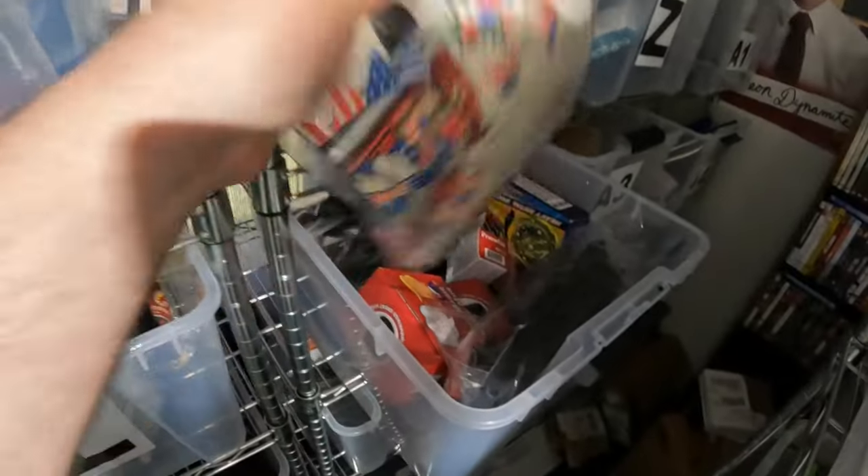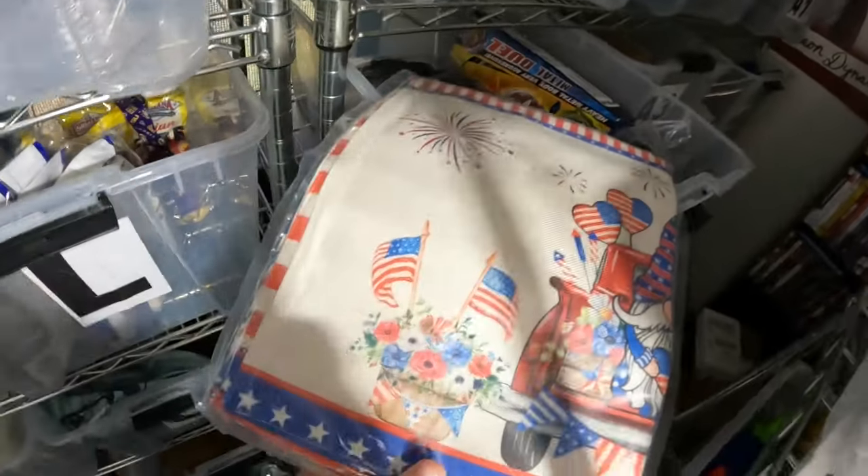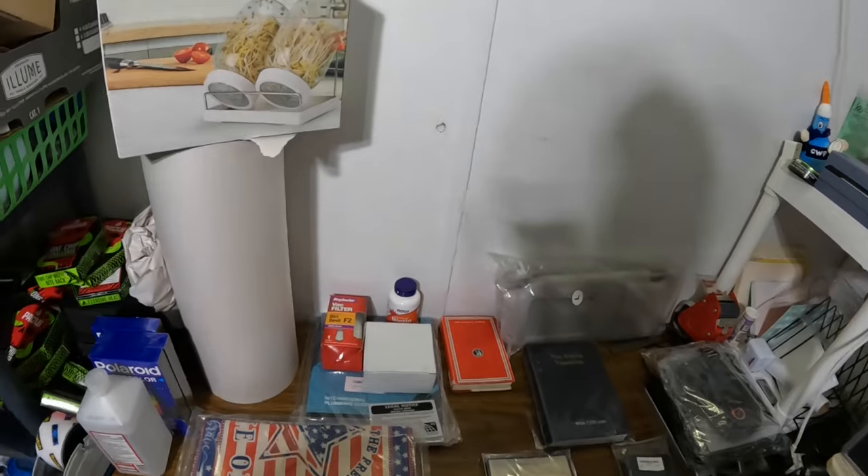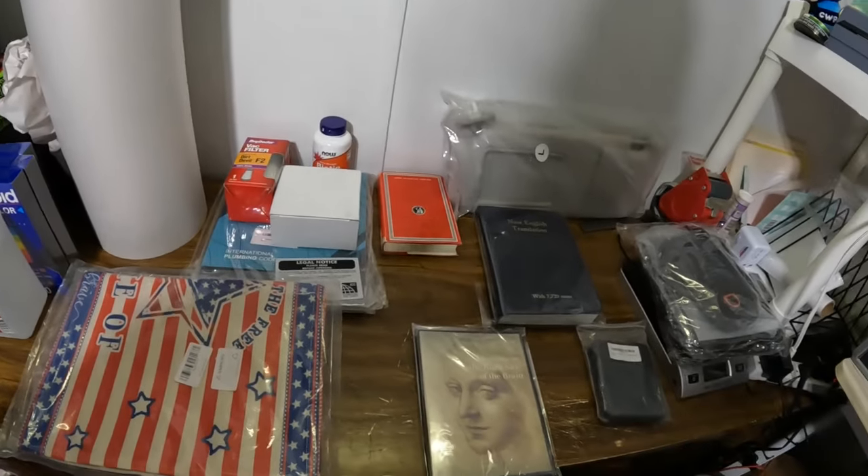Back in my eBay room I sold a 4th of July placemat set for $5.95 plus shipping. Here's everything going out today — all 13 items.